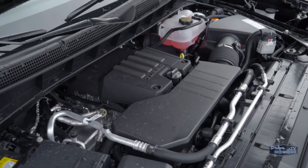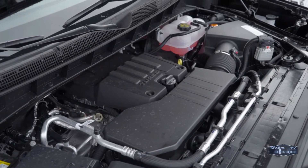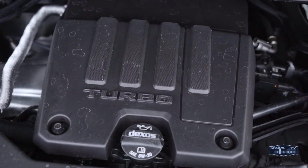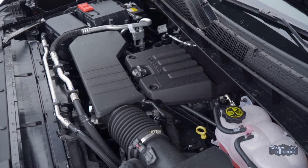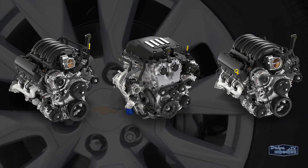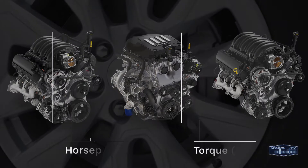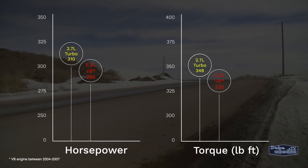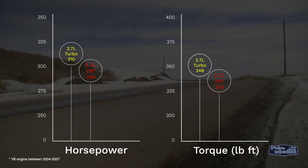Don't let that 2.7 displacement number fool you — the engine is very capable. It actually boasts some pretty notable numbers at 310 horsepower and 348 pound-feet of torque. Just how far has GM come with its engines in the past few years? That 2.7-liter turbo has more power and torque than V8 engines from as recently as 2007.